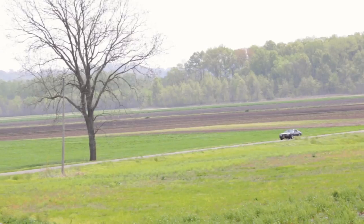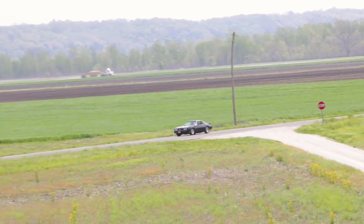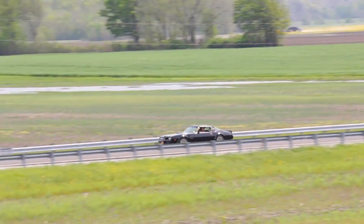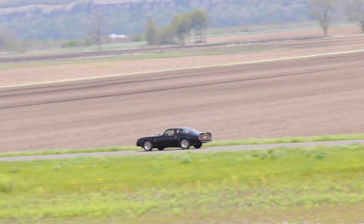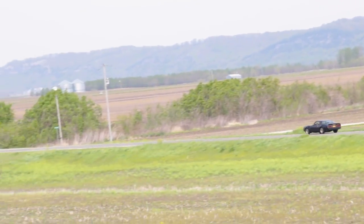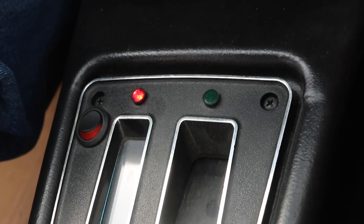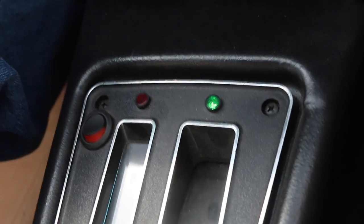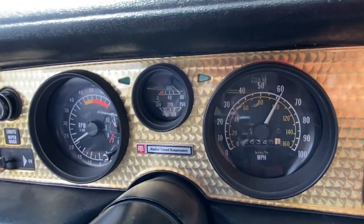We also took care of a few cosmetic items, like replacing the T-top seals and a falling headliner, and repainted a damaged rear bumper cover. But the biggest upgrade we performed was the install of a Gear Vendors overdrive unit, adding an automatic overdrive for faster highway cruising at a lower engine RPM. This also makes for a more capable chase car on your next bootleg run.